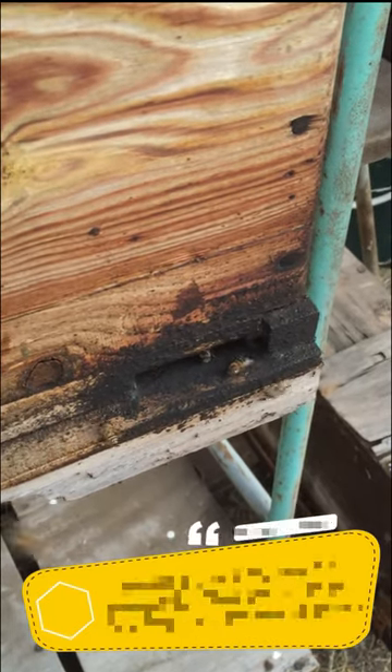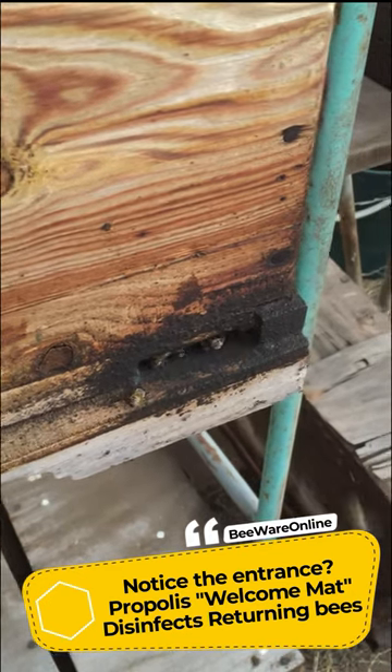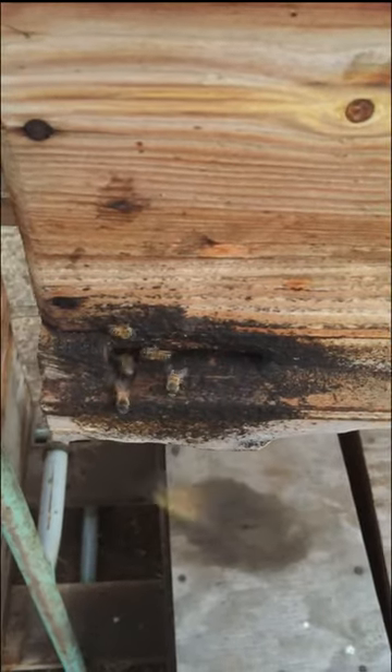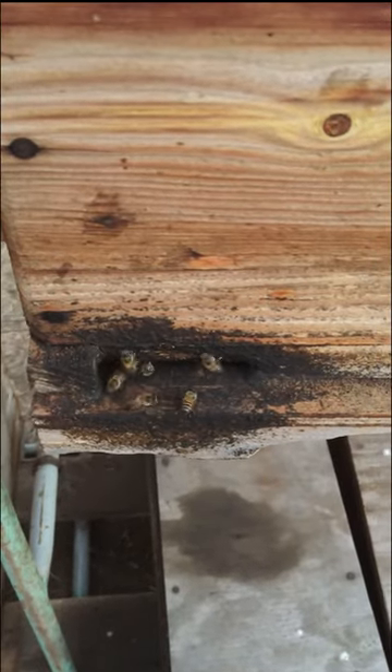A lot less activity coming into the hive at the moment — must be just the last couple of stragglers coming in as the sun starts to set. There's a lot more activity at the front of the hive at both entrances. Oh, there's a beautiful shot of a bee coming back with some pollen.